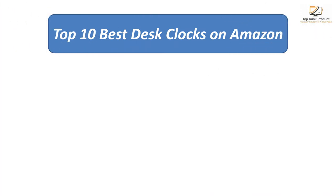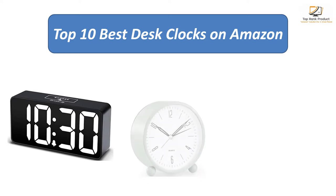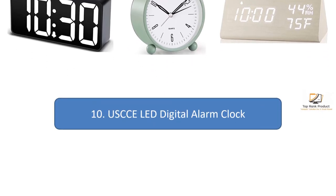Find the best desk clocks on Amazon. We analyzed consumer reviews to find the top-rated products. Find out which product I scored and buy. I am going to review the top 10 best desk clocks on the market.